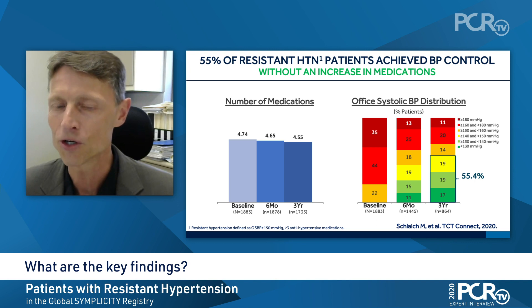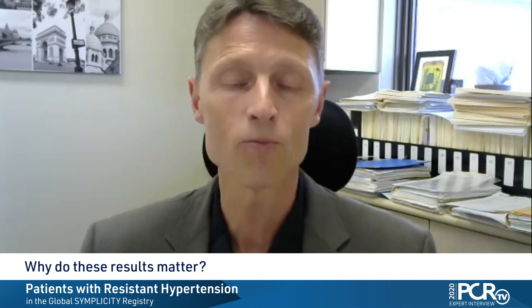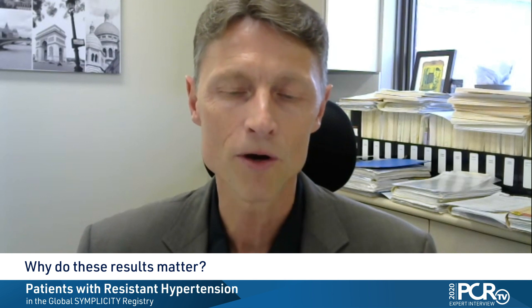This is highly relevant and certainly would relate to a reduction in cardiovascular risk in these patients. These results are very important — it's a large cohort in a real-world setting of patients with resistant hypertension treated by what we would consider standard of care. On top of that, if you add renal denervation, you achieve blood pressure control in 36% of patients and significant blood pressure reduction in most of those, which will reduce their cardiovascular risk.